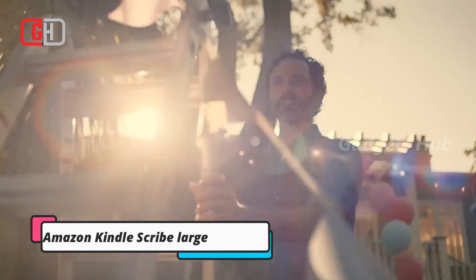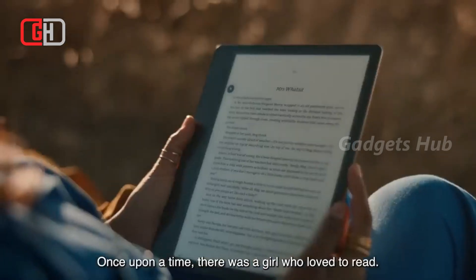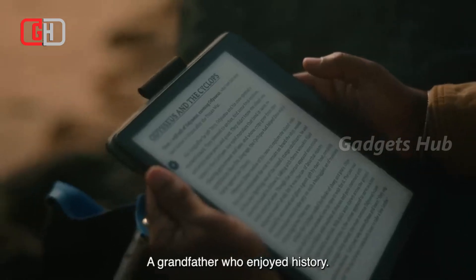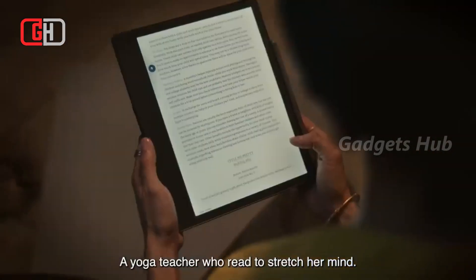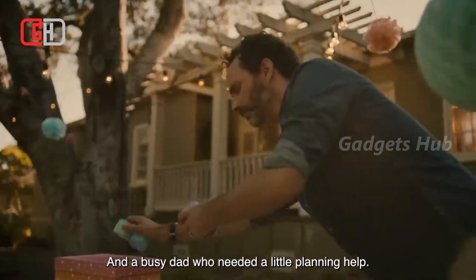Mark up documents with ease when you have the Amazon Kindle Scribe large e-reader. Not only is this e-ink tablet ideal for reading, but it's also great for writing. Its dedicated and included pen has an eraser and a shortcut button, and it magnetically attaches to the side of the Scribe so you never lose it.